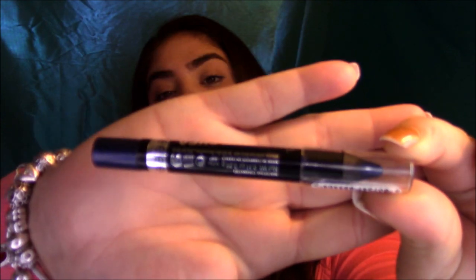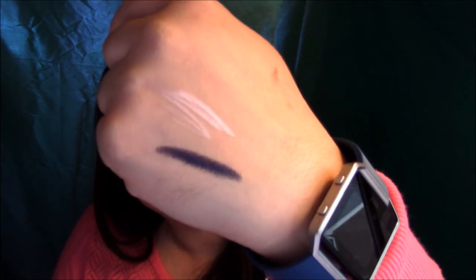The next product is the Rimmel Scandal Eyes in the shade Naughty Navy — just a really pretty navy blue crayon. I got this because sometimes you want to add a base before using a shimmer shadow. I personally like to use Color Pop shadows and I like using these pencils as a base for navy or dark charcoal colors because it makes the shadow pop and makes the color more intense. It's 24-hour waterproof with what they call 'Hydro Fudge' technology.